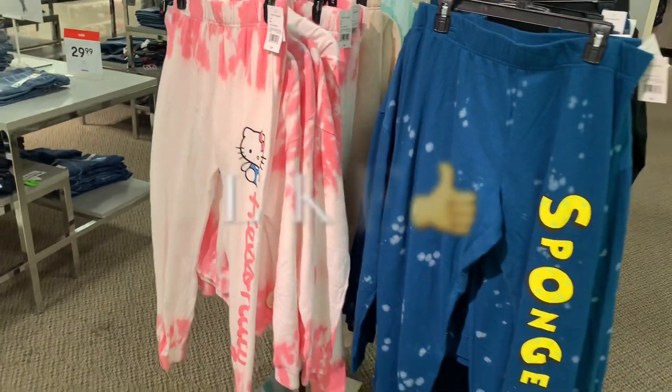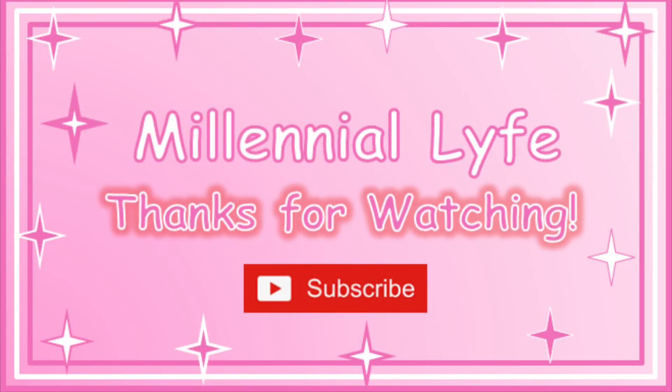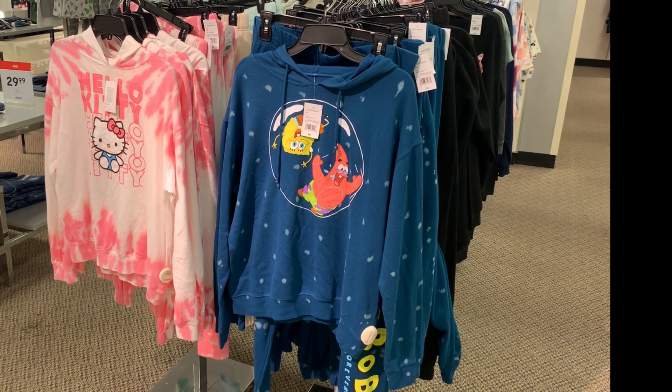If you like my channel, go ahead and like, subscribe, and comment. I'll keep showing you more. See you in the next video, bye-bye!